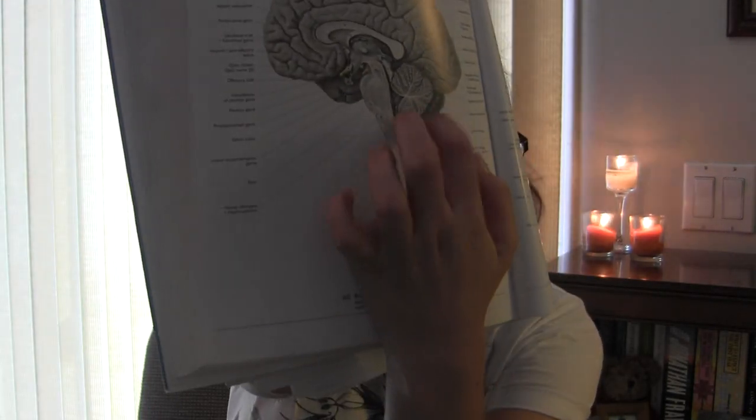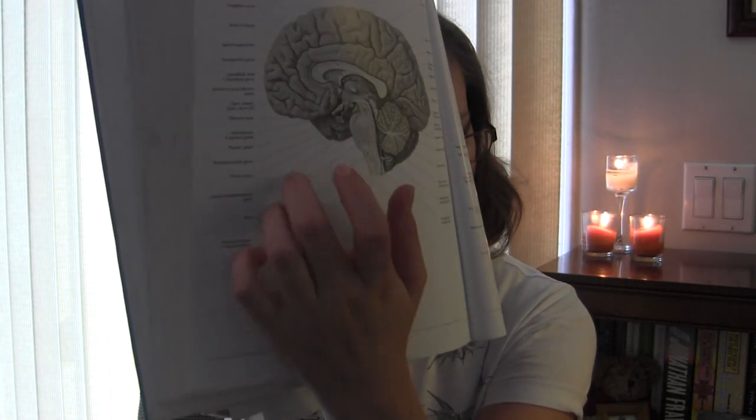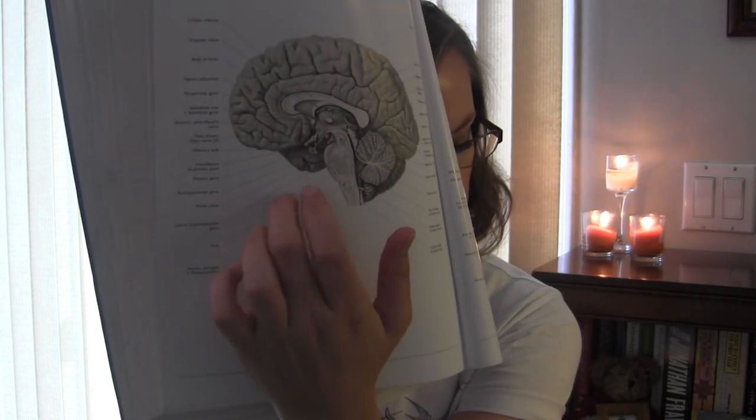Your cerebellum is this part right here, under your brain. It's also known as the little brain, and it's associated with coordination of movement, posture, and balance.